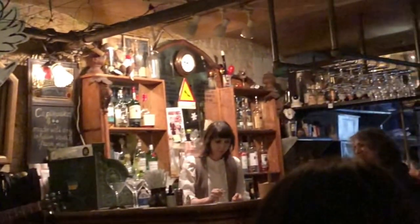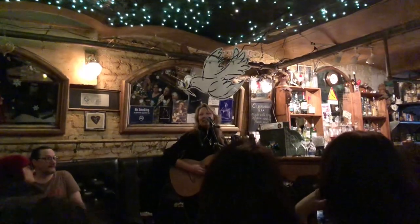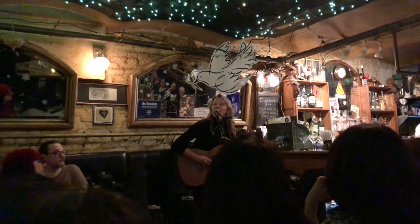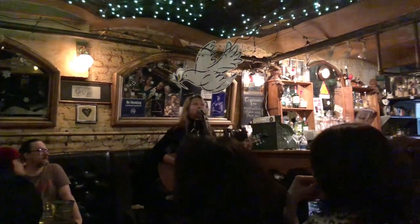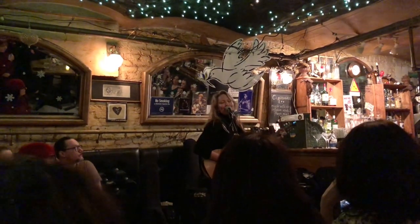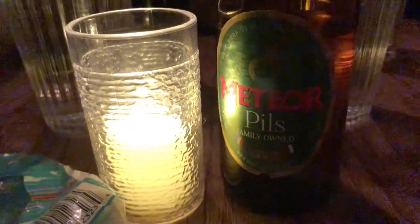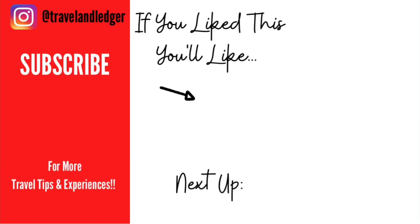After the live performance, it's time to call it a night. If you liked this video, check out one of these other ones because they are the ones that YouTube thinks you will like the most — I'll see you there.